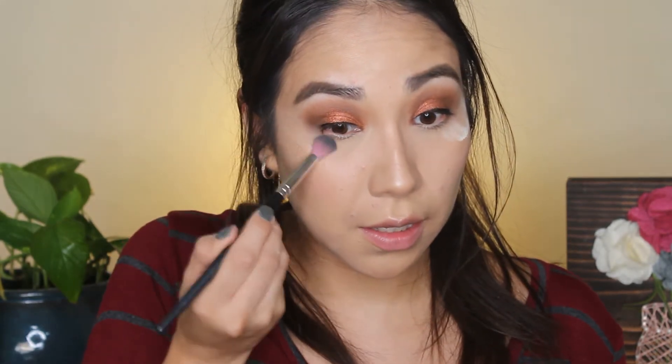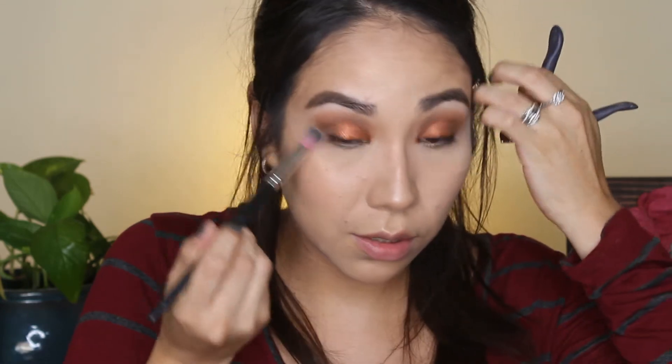I'm taking my Too Faced Born This Way and I'm just going to let that sit there and bake for a little bit so it kind of cleans it up. Okay, just clean this up and dust it away. I'll probably have to put more highlight on because it went in with a matte translucent powder.